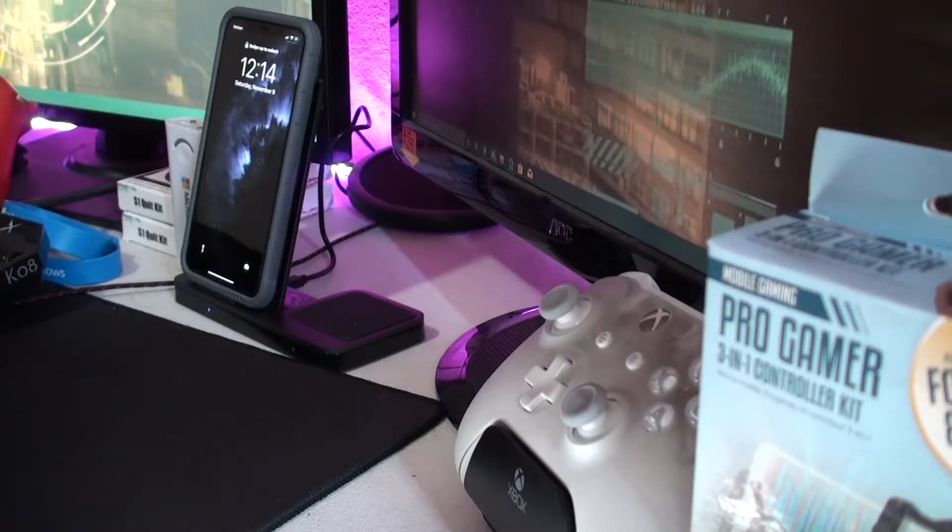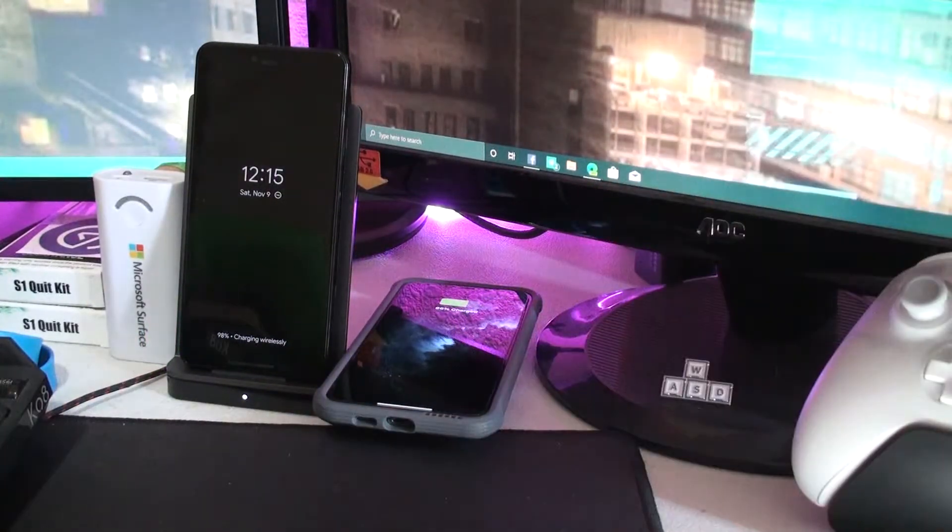While I do wish the speed of charge was faster, that's more of a technology limitation and less of a problem with Defense and X-Doria — I don't blame them for that. Overall, I really like having this setup so I can just pop my phone onto the dock without fumbling with any wires. Same thing goes with the AirPods.